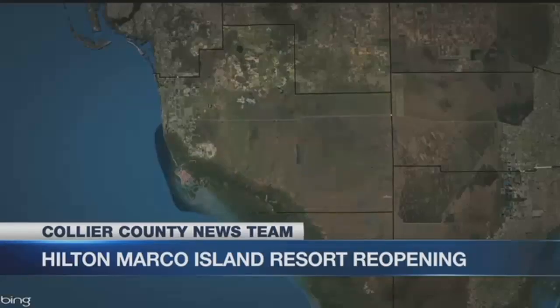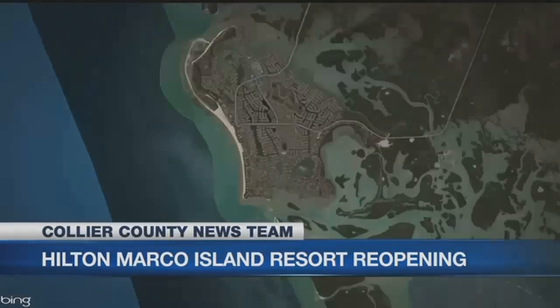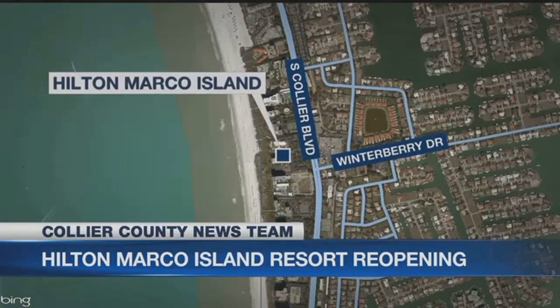A long-awaited renovation is finally complete. The Hilton Marco Island is opening just in time for the holidays. It comes after a year-long closure — the Beach Resort was shut down after an electrical fire and flood in 2017, so the owners decided to fix those problems and then some.